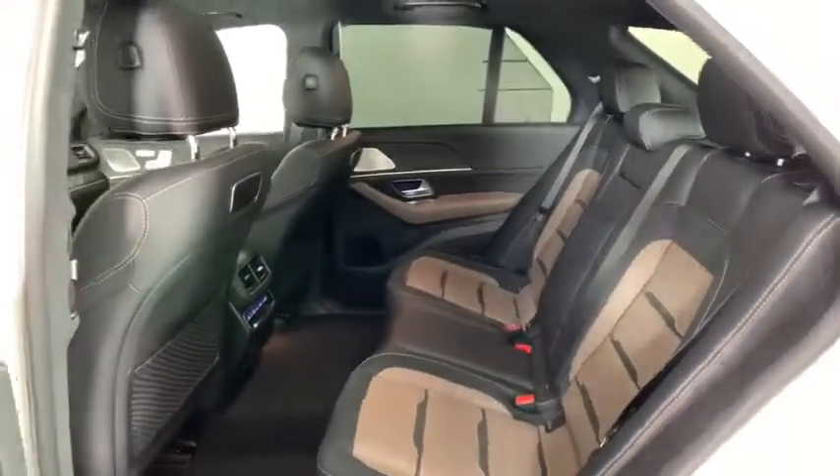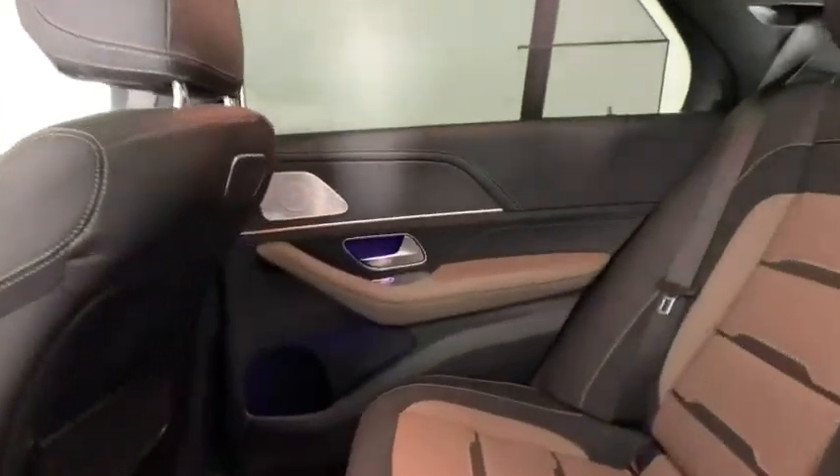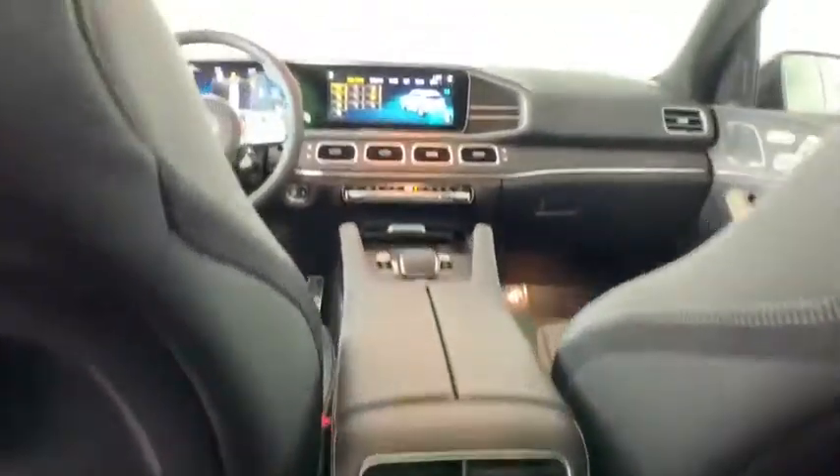Heated front seat, trip computer, compass, electronic stability control, security system, rear window defroster, power windows, tachometer, remote keyless entry, and HD radio.